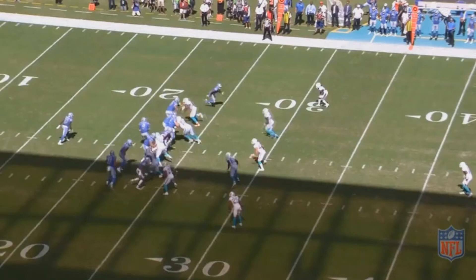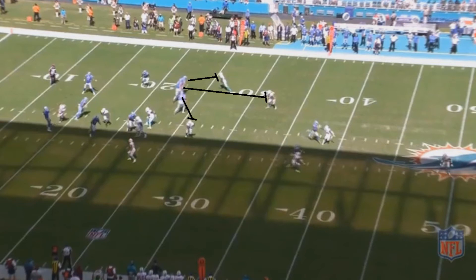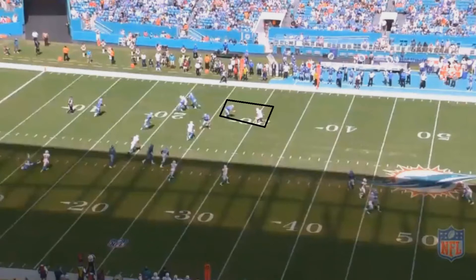As you see, right now this play is working out perfectly for Detroit. They have three offensive linemen who can block the three Dolphins in that area, and Johnson is right behind them where he can run for a lot of yards. However, one of the problems you're going to see is that a Detroit lineman is not going to do a very good job of finishing his block.